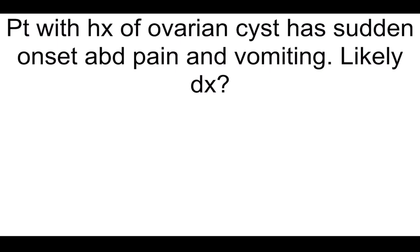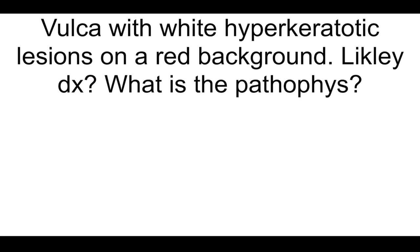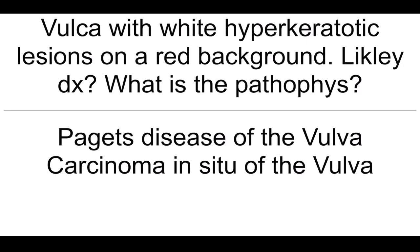Patient with a history of ovarian cyst has sudden onset abdominal pain and vomiting — most likely diagnosis? Ovarian torsion. What are the causes of overflow incontinence in women? Underactive detrusor muscle or obstruction. Vulva with white hyperkeratotic lesions on a red background — likely diagnosis and pathophysiology? Paget's disease of the vulva and carcinoma in situ of the vulva.